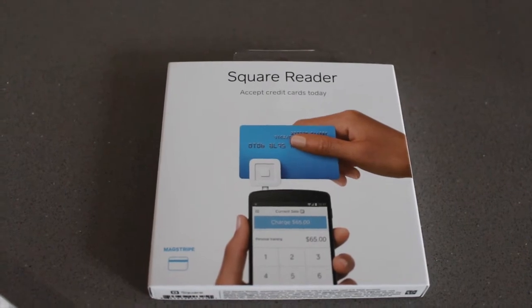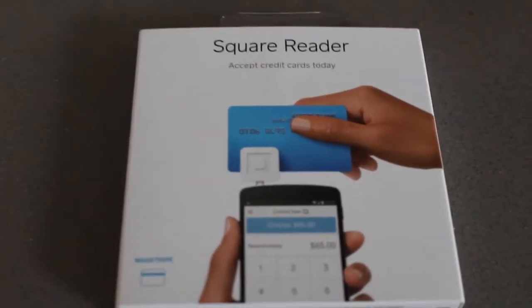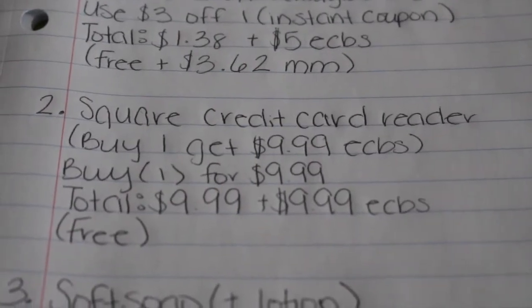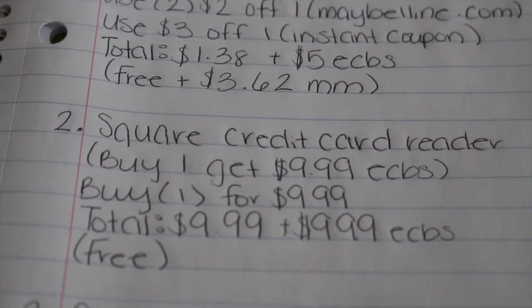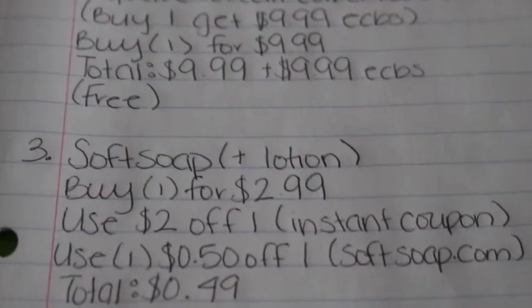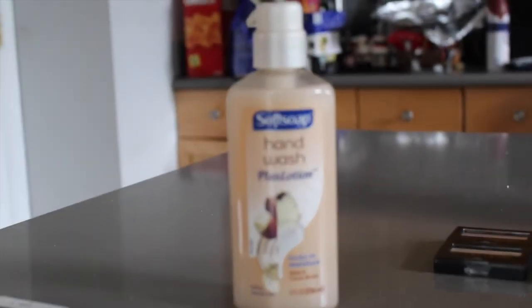My second deal is on the Square credit card reader. It is buy one, get a $9.99 extra buck. You're just going to buy one for $9.99, making your total $9.99, and then you get a $9.99 extra buck back, making this free.